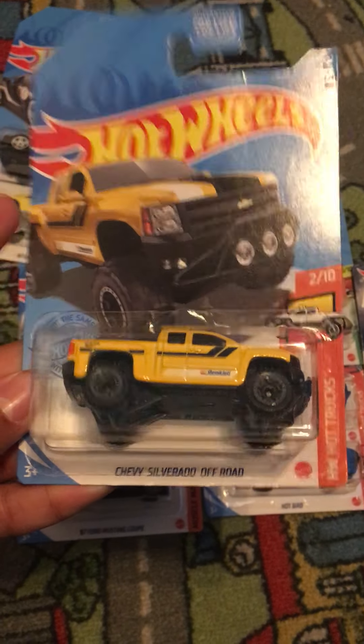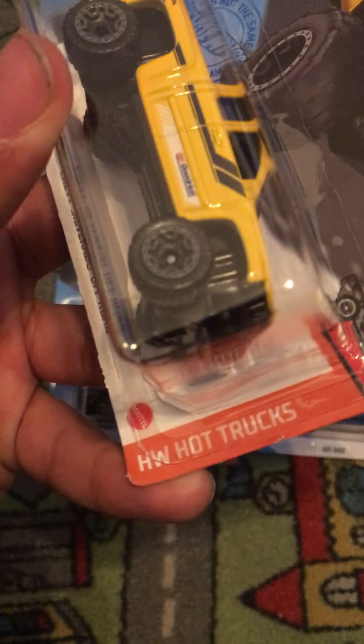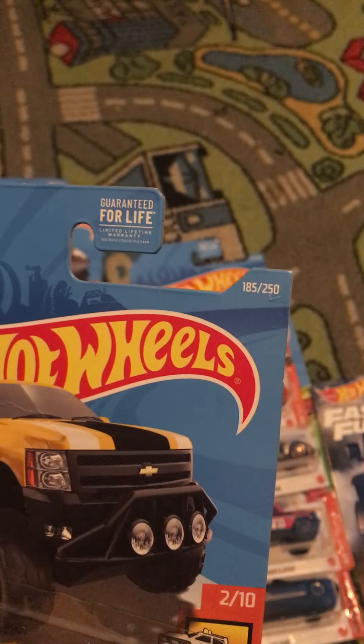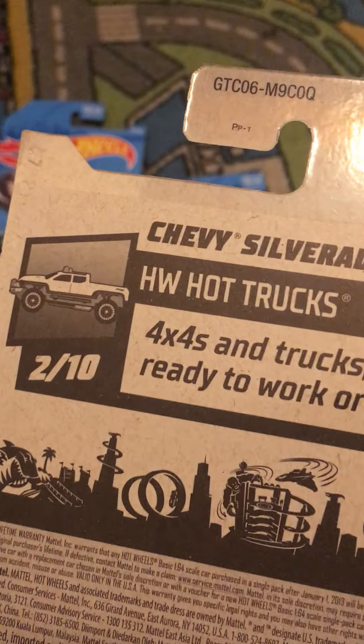We got a retailer of the Chevy Silverado Off-Road. This is from HW Hot Trucks. This is number 2 out of 10 and this is number 185 out of 250. 4x4s and trucks ready to work or race.